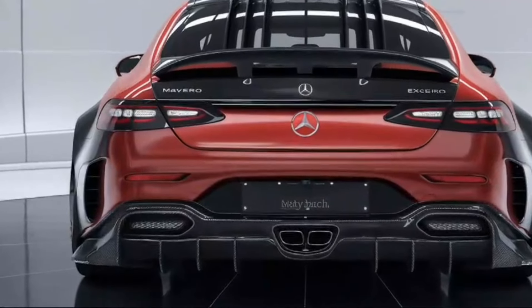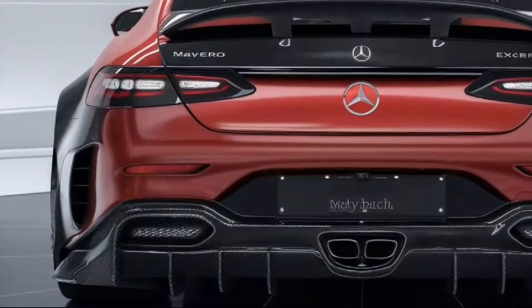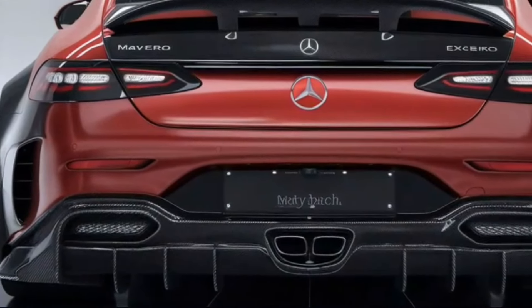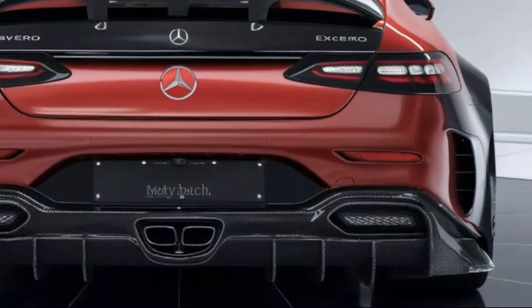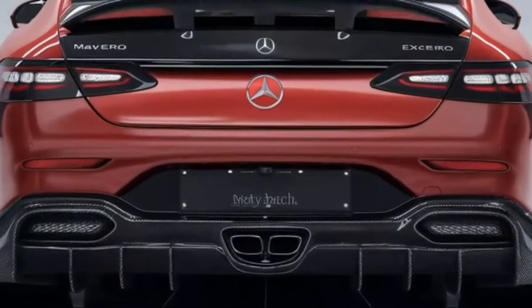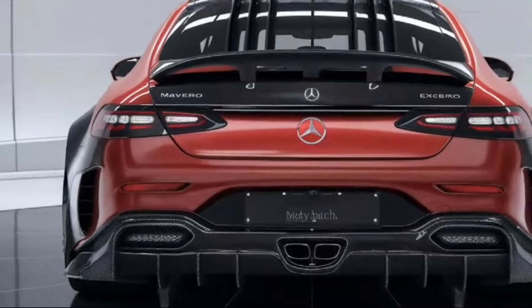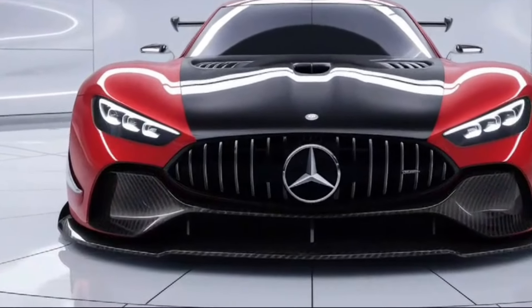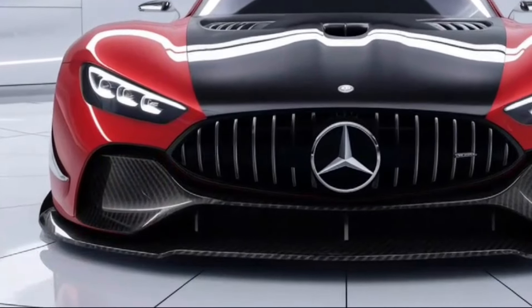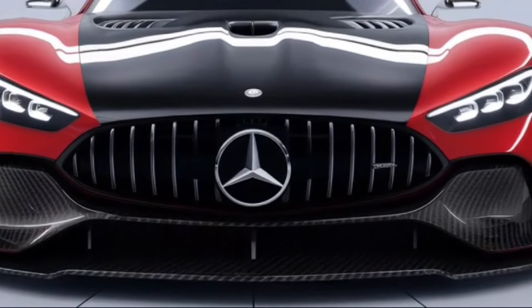The car features an updated front fascia with a new grille design, modern LED headlights, and aerodynamic enhancements. It comes equipped with large bespoke alloy wheels that complement its sporty yet luxurious look. The body is constructed using lightweight materials like carbon fiber and aluminum, ensuring both strength and reduced weight.